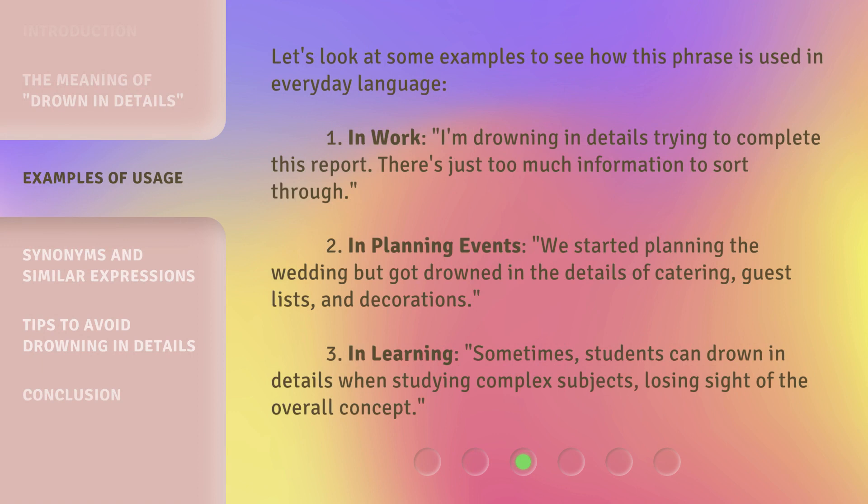Let's look at some examples to see how this phrase is used in everyday language. 1. In work: 'I'm drowning in details trying to complete this report — there's just too much information to sort through.' 2. In planning events: 'We started planning the wedding but got drowned in the details of catering, guest lists, and decorations.' 3. In learning: 'Sometimes students can drown in details when studying complex subjects, losing sight of the overall concept.'